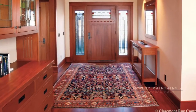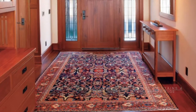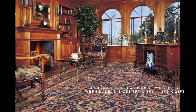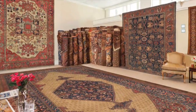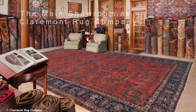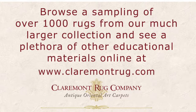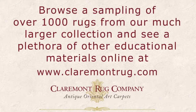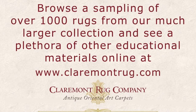Claremont Rug Company maintains a vast, world-class inventory of Sultanabad rugs in all the sizes that were typically made, including 6 feet by 9 feet to 15 feet by 28 feet. Since 1980, Claremont Rug Company's niche has been the finest in authentic, art-level antique carpets for today's range of décors. Browse a sampling of more than 1,000 antique Persian rugs and a plethora of educational materials at ClaremontRug.com.